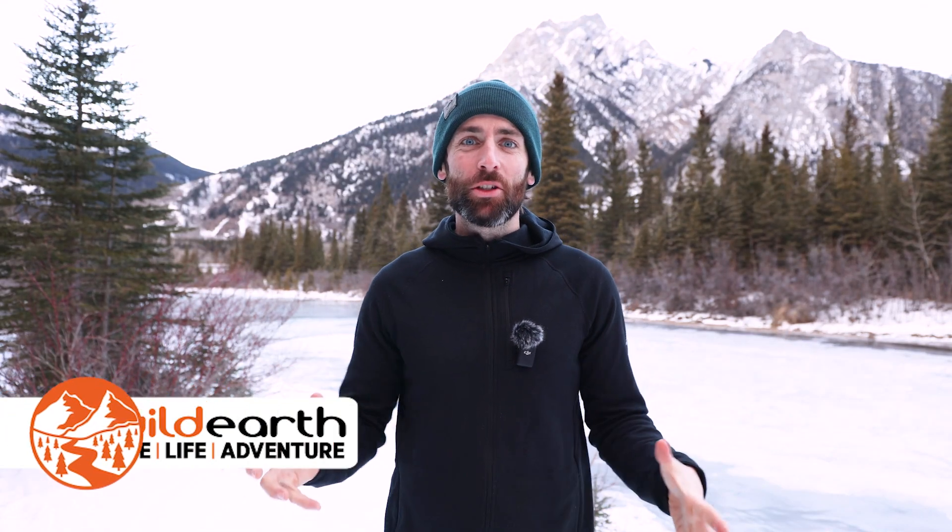Hey guys, Simon here from Wild Earth, and today I wanted to talk to you about what has become my new favourite mid-layer, which I have on today. This is the Mons Royale Merino Approach Gridlock Hoodie. Over the last few months, this really has become my go-to mid-layer for pretty much any activity.